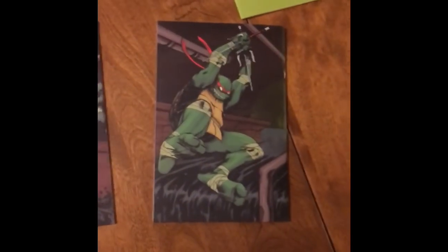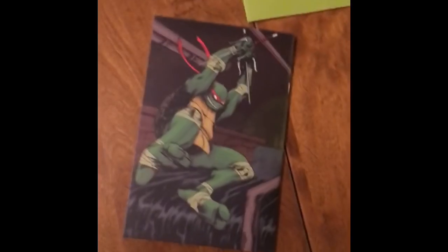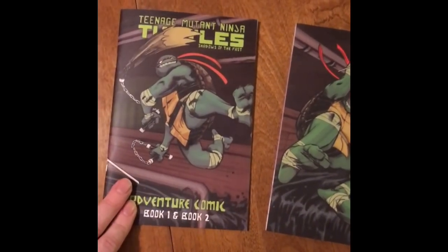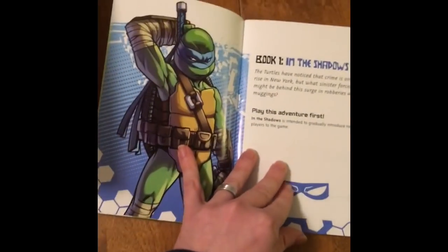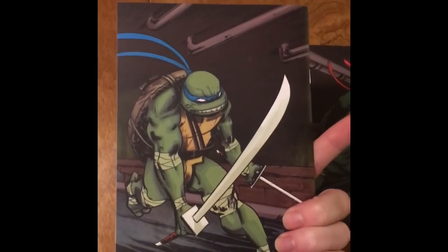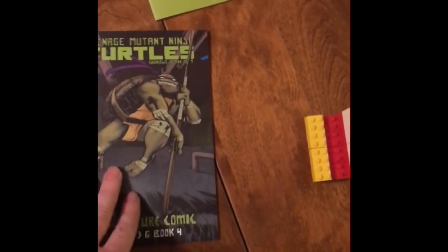We have the adventure comics — book three and four, book one and two — and they are part of the covers in the original IDW comic series that actually connect. They're actually really thick. It's a semi-gloss on the covers there, not super shiny, which is really nice because I have a lot of books that are super shiny and it's hard to read them sometimes at the table. You have the IDW art for Leo after a while versus the original version, and originally they had the red bandanas as well, which was a neat sequence in the comics.